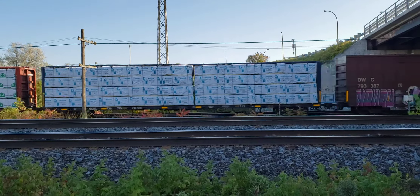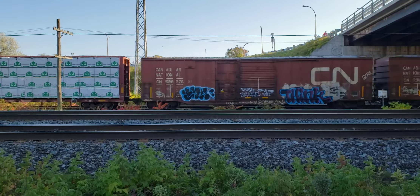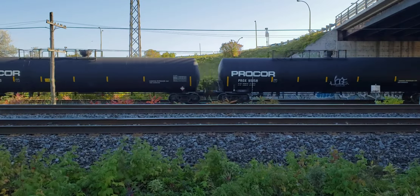Nice and cool trains in Montreal, and again I really got lucky - just rolled up here at the St. John's Overpass and look at this, a train eastbound.